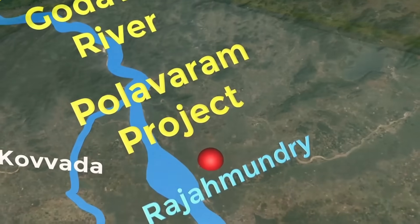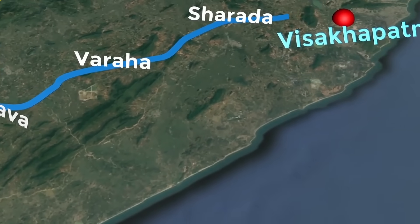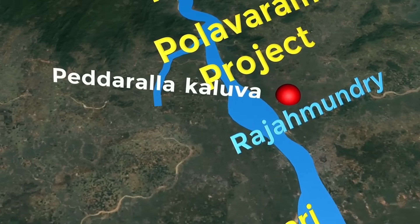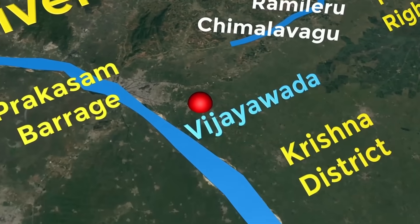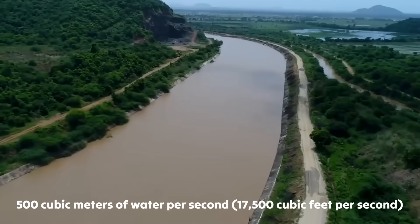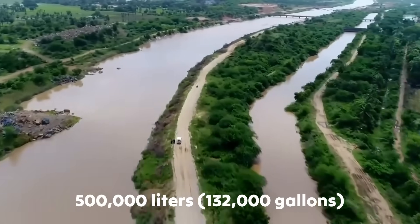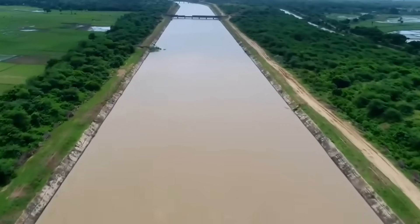Two main canals distribute this water across the region. The left main canal stretches 181.5 kilometres, about 113 miles, while the right main canal extends 174 kilometres, around 108 miles. Each canal can carry approximately 500 cubic metres of water per second — 17,500 cubic feet per second — equal to 500,000 litres of water every second.